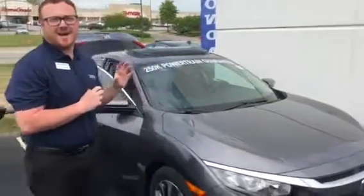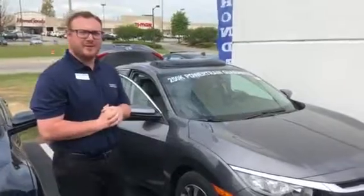Chasity, thank you so much for your online inquiry on the 2018 Honda Civic in this beautiful gray color that you're interested in.